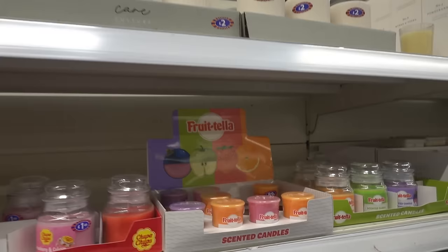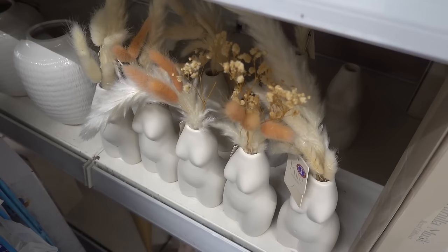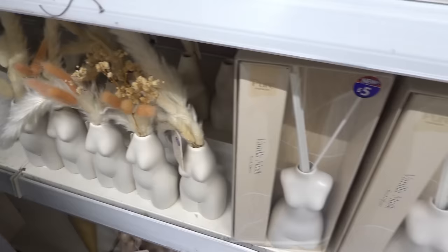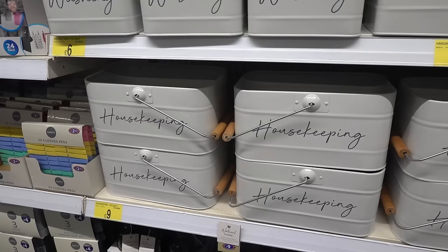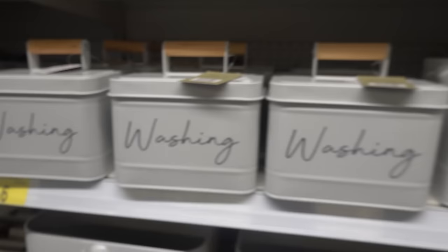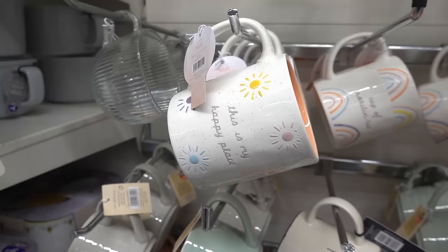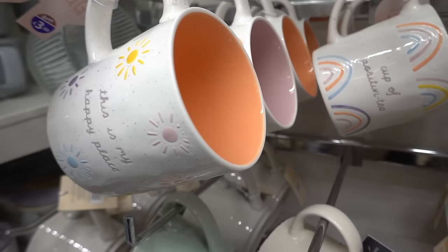They also have little candles for 89p and glass jar candles for £1.49. I've seen so many people rave about these body ornaments — you can get this one for £5, and also for £5 you can get a reed diffuser. There's lots of storage for cleaning products: a housekeeping tin for £9, a washing tin for £6, a tin for pegs for £5, and 500ml laundry storage bottles for £2 each.